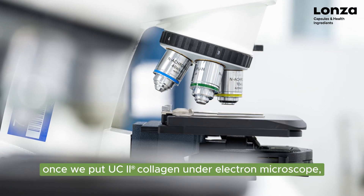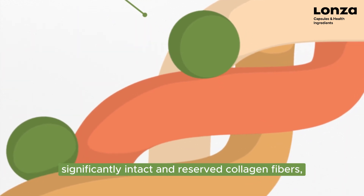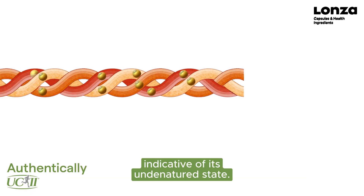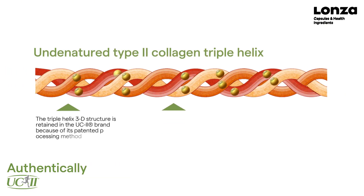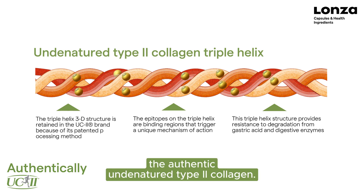Once we put UC2 collagen under an electron microscope, we can clearly observe significantly intact and preserved collagen fibers, indicative of its undenatured state. This structural integrity is what makes UC2 collagen the authentic undenatured type II collagen.